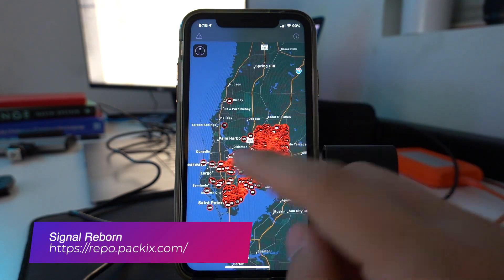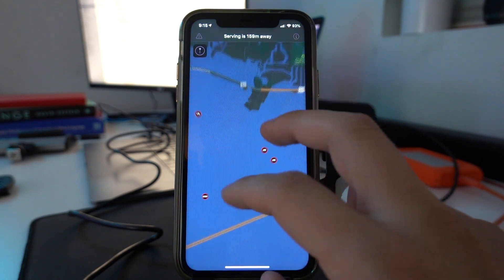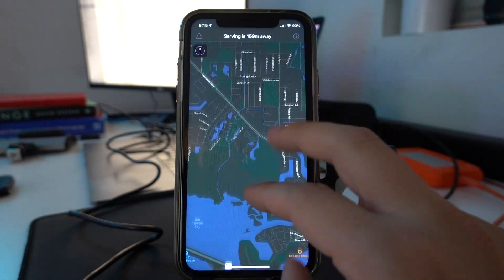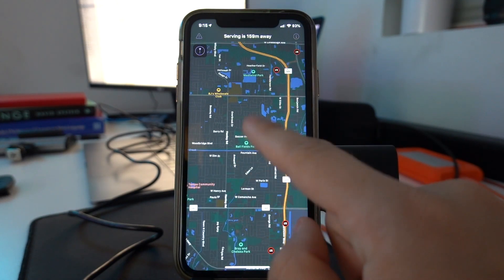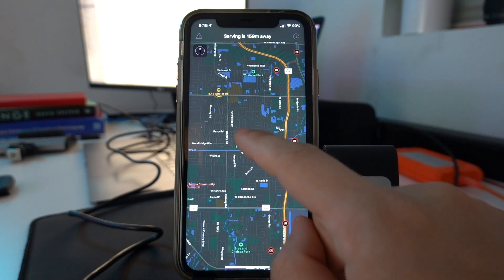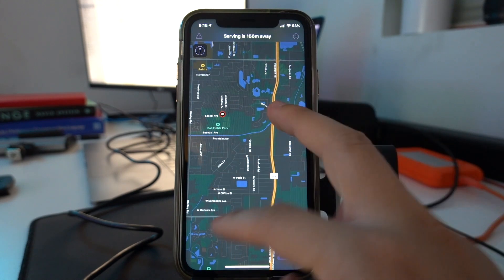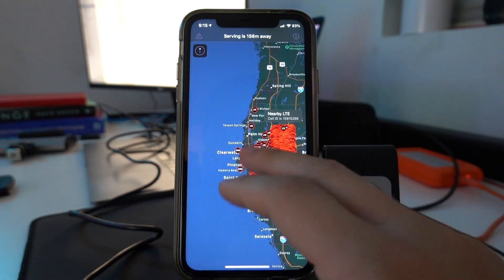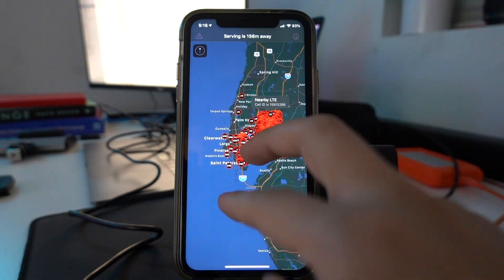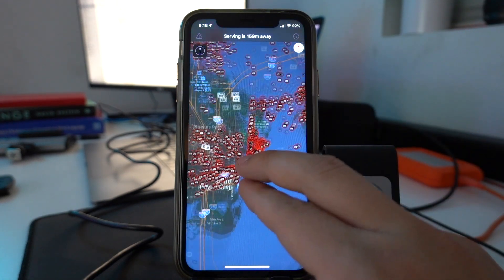With Signal Reborn, you can map out all the cell towers near your local area and check which cell towers are closest to you. If you were at a given location, you could see the nearest tower and drive over there to get service. This is useful when you're far away from a place with good service — you can check where the cell tower is and maybe aim your phone that way. It's just an interesting feature to have.